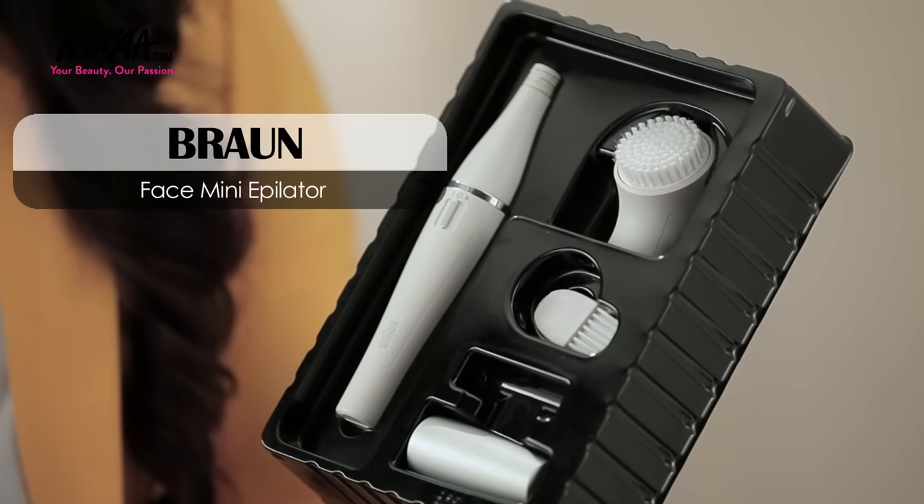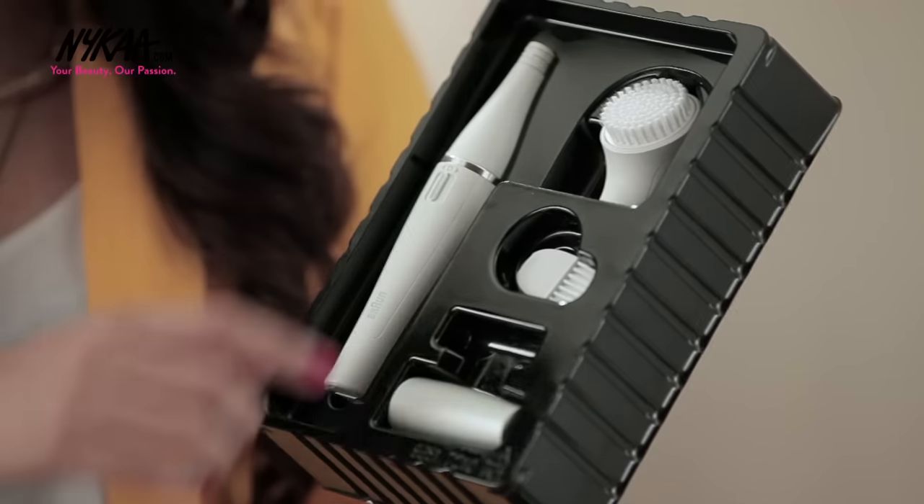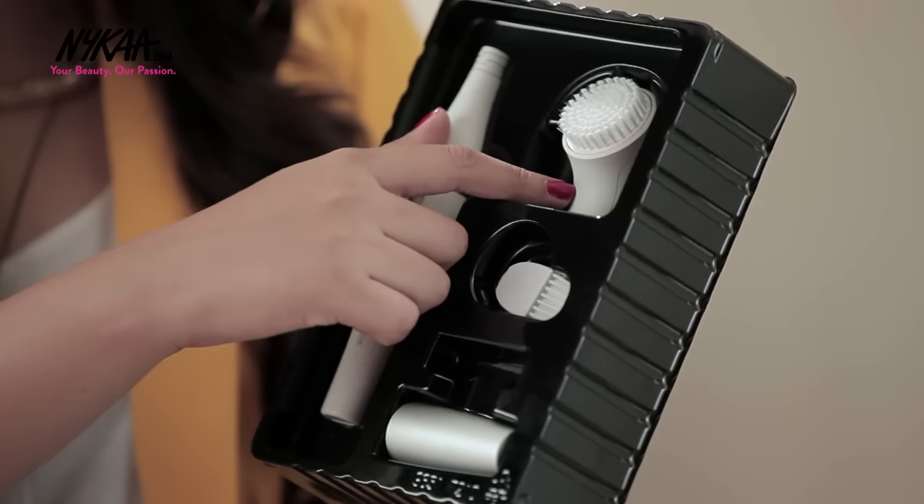The next product you must invest in is this mini face epilator from Braun. Because it's got a slim head, it works precisely and you can use it on your upper lip, your chin, to maintain your eyebrows, and even on your forehead. It's even better because it comes with a cleansing brush head — you could use this every night to take off your makeup and impurities, or even to give your face a quick massage.